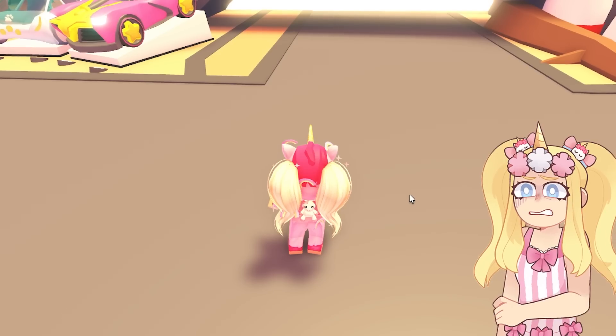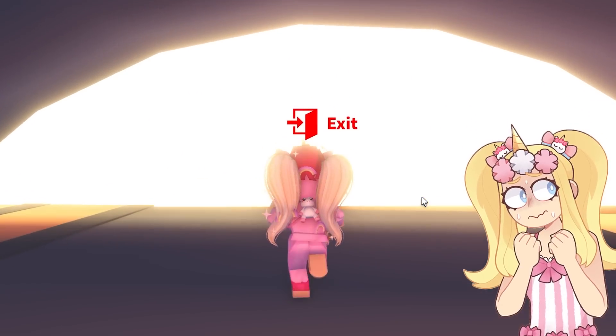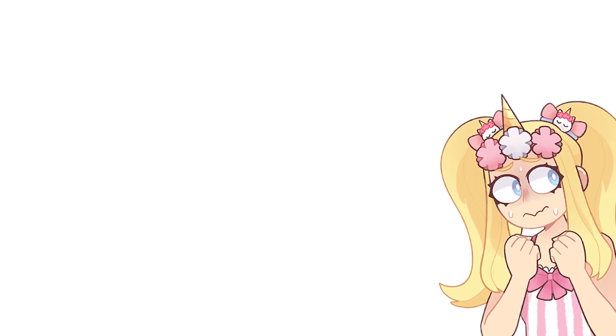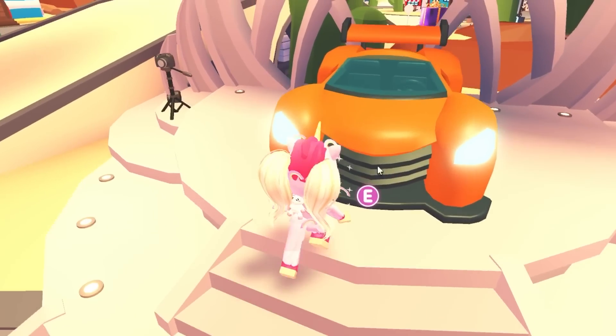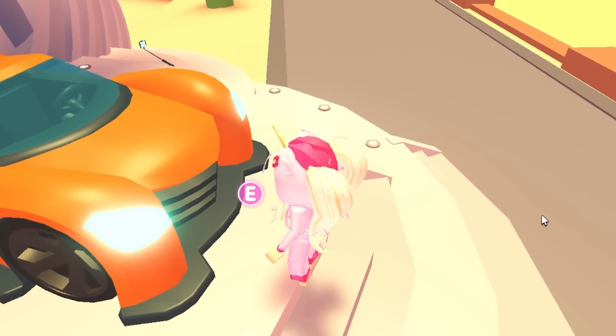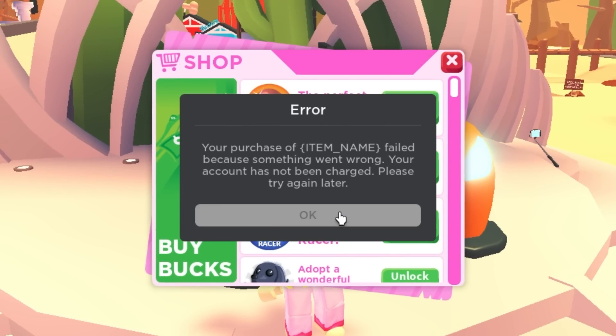I am really excited to check out these new boxes. There are wing boxes to change the wings of your pets — I don't understand how that even works, but I'm really excited to find out. Oh my gosh, this is the new car, and I do think that this is Robux. Let's have a look — I think it might be like 250 Robux or something. Yeah, 250 Robux. Look at that unlock. Purchase items failed.